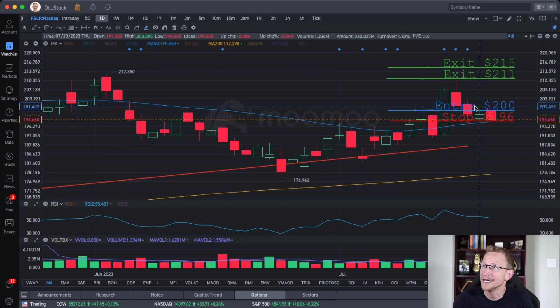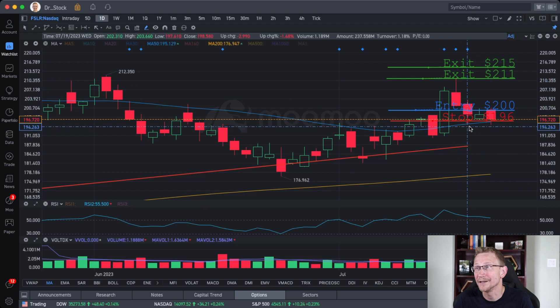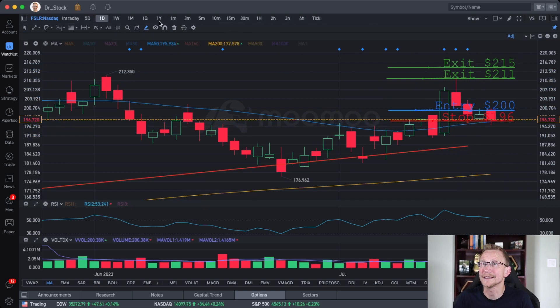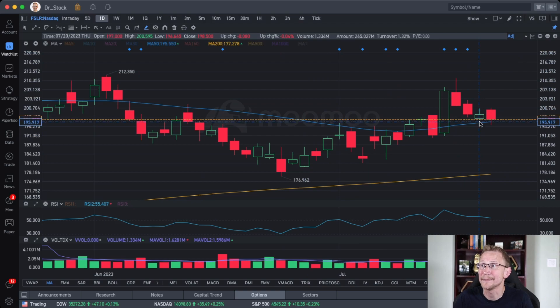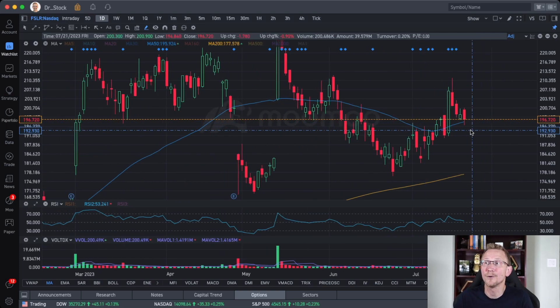You can see the entry, the stop, and the exit. If you got out at the peak, it hit the target of $211 for about a 5% gain. If you didn't, you got stopped out a couple days later, since the stop was at $196.65. You actually had to wait until that specific day to get stopped out. We're currently riding the 50-day support — it touched support and then pulled back from that during today's trading hours.